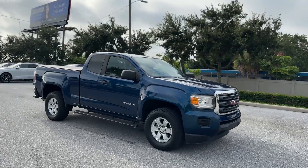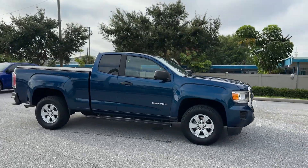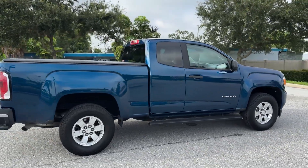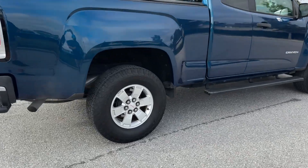2019 GMC Canyon. This truck makes room for the whole family. Enjoy the many extra comfort and convenience features included.